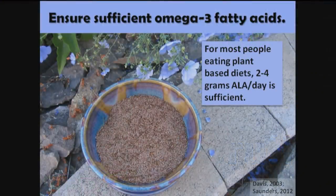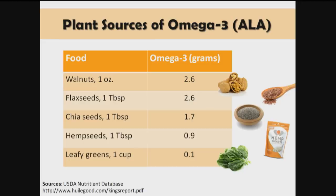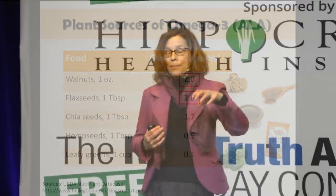We want to ensure sufficient omega-3 fatty acids. For most people eating plant-based diets, we're looking at about 2 to 4 grams of alpha-linolenic acid a day. An ounce of walnuts gives us 2.6 grams, and a tablespoon of ground flax seeds is 2.6 grams. If we grind them, it'll be a little more than a heaping tablespoon.